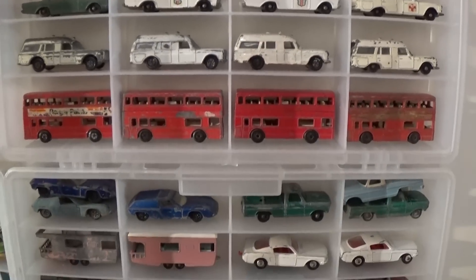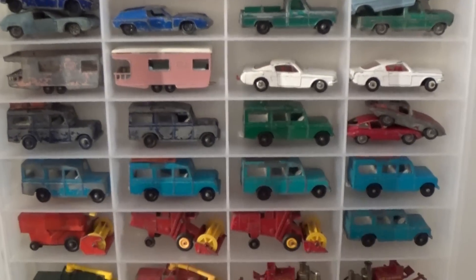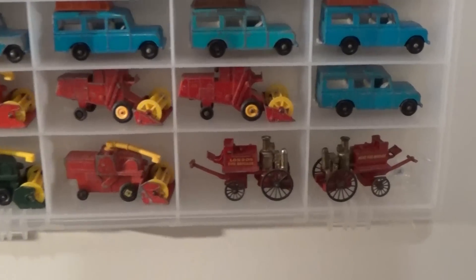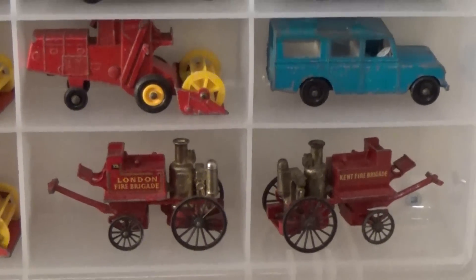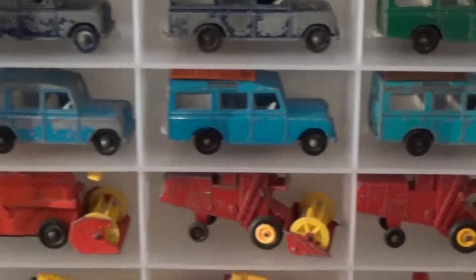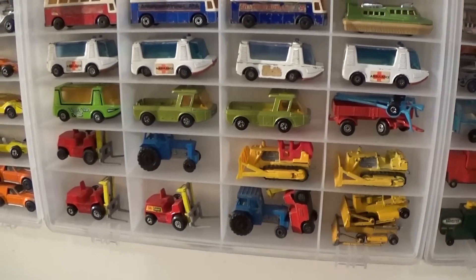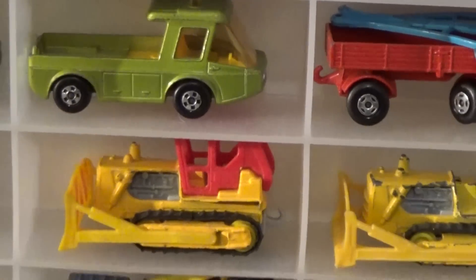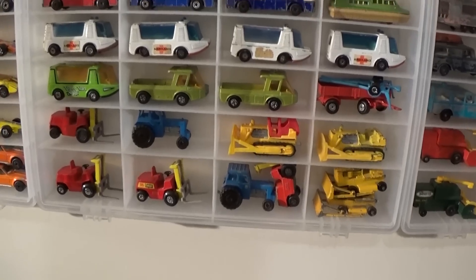Lots of ambulances and police cars, some interesting campers, even some combine tractors, as well as some very old London Fire Brigade pieces — steam powered by the looks of it. Now moving across, we've got some Super Fast here. You can see the difference in the wheels — they are a bit thicker, more rounded, and the vehicles tend to roll a little better.